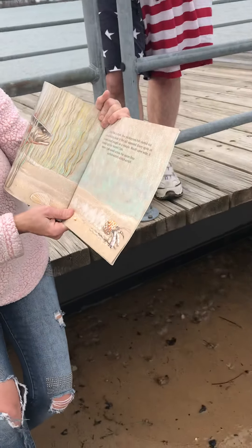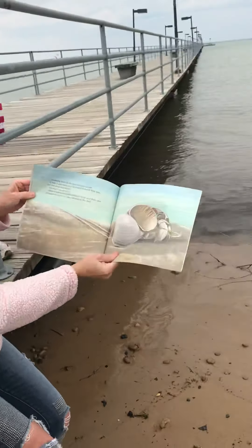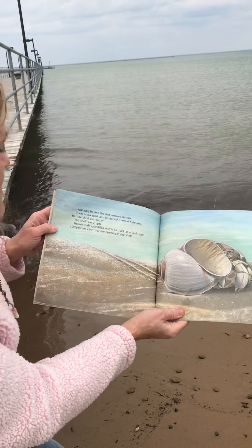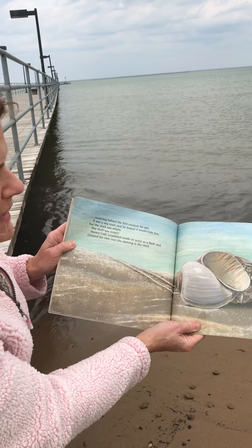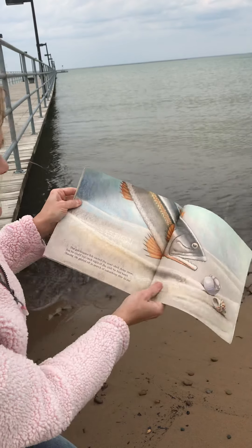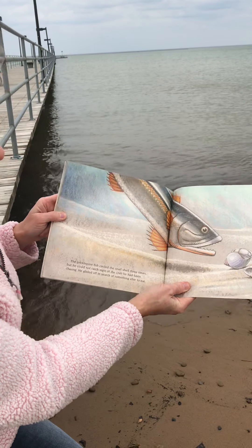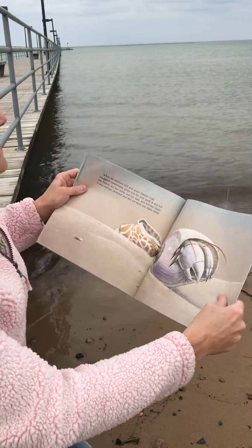Mouth open wide, he headed right for hermit crab. Hermit crab raced across the floor — scritch, scratch, scratch, scratch. Scurrying behind the first creature he saw, it was a sea snail. He hoped it would hide him. But the shell was empty. Hermit crab scrambled inside as quick as a flash and clamped his claw over the opening of the shell. The prickle pine fish circled the shell three times, but he could not catch sight of the crab he had been chasing. He glided off in search of something else to eat.